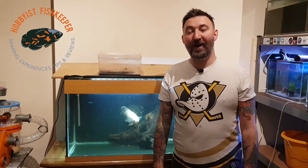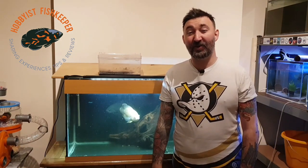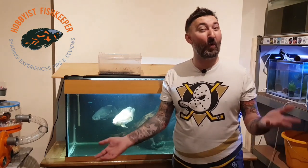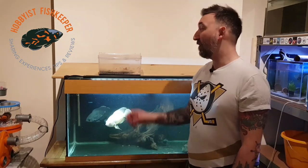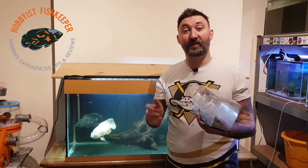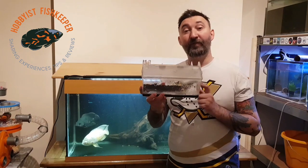Hello everybody, welcome to Hobbies Fish Keeper. I'm Will and this is killifish egg vlog day 14 to 21-ish. And the question on all of your lips is: do we have killifish fry? Well the answer is yes, but not from here.